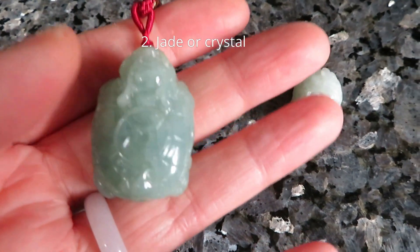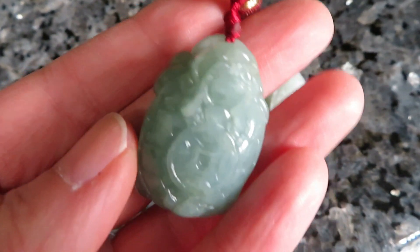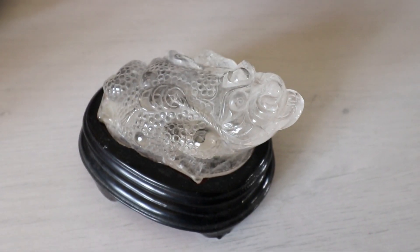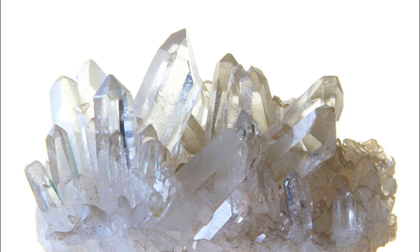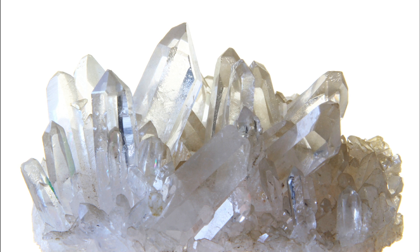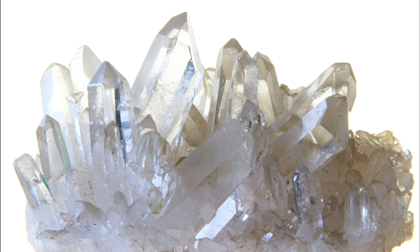The next idea to bring in better luck is to carry some type of jade or crystals. A green jade is a very traditional item that Chinese people like because it's supposed to bring protection and good luck. Natural crystal is another popular choice because it's not as expensive as precious stones such as diamonds, but it's still powerful because of its natural energy. You can wear crystal jewelry or carry crystal as a keychain or charm to raise your energy and bring you protection.